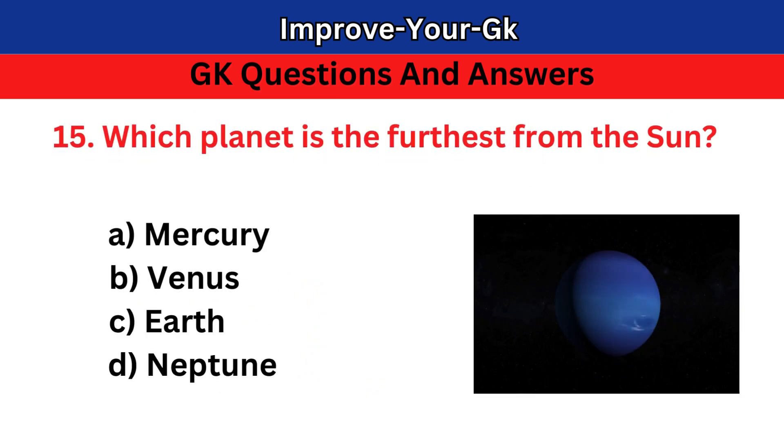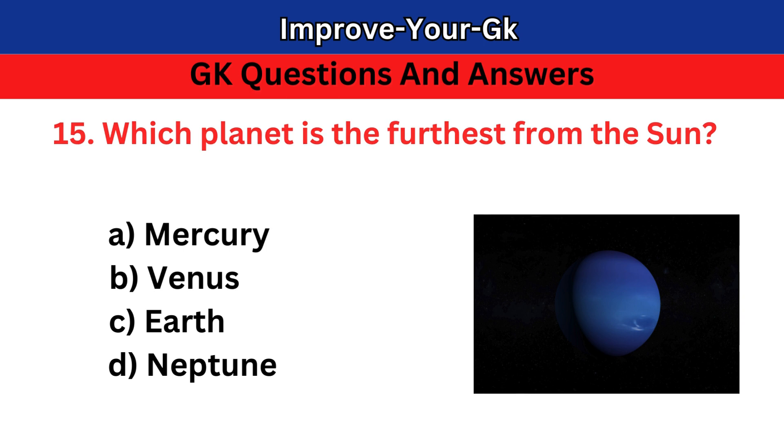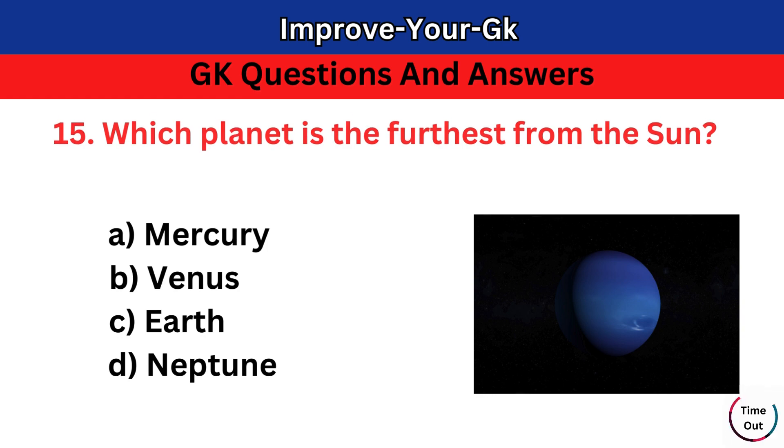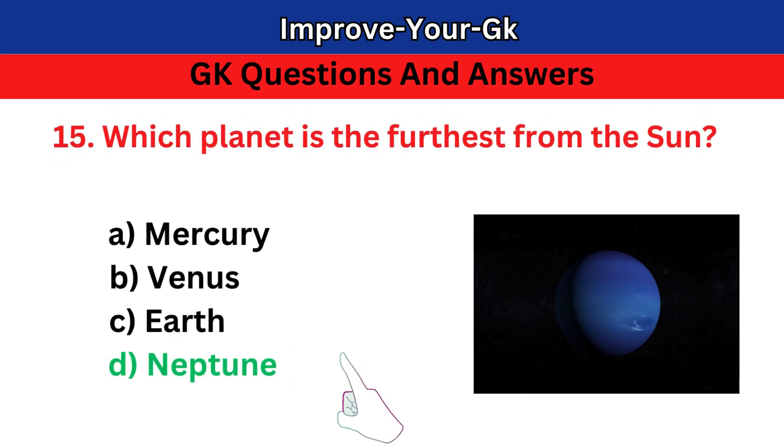Question 15: Which planet is the furthest from the sun? A. Mercury B. Venus C. Earth D. Neptune. The correct answer is D. Neptune.